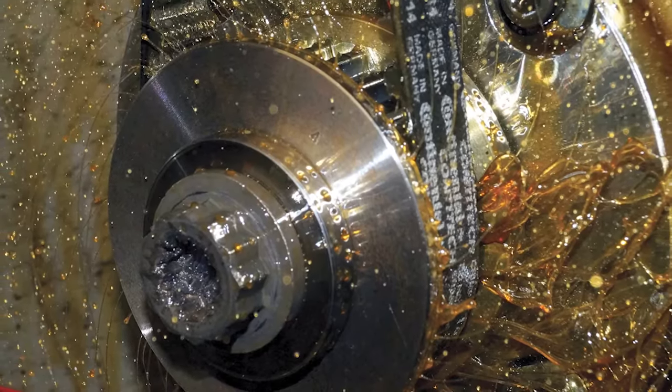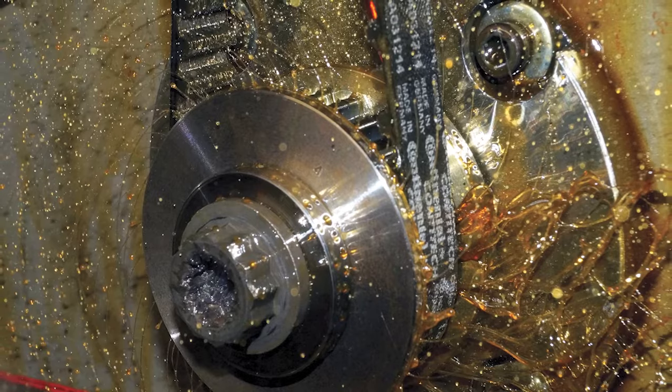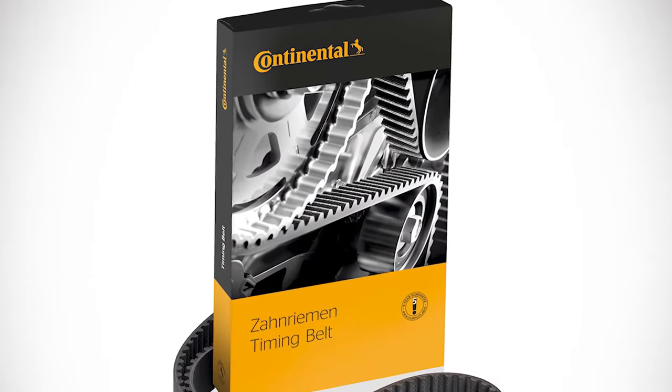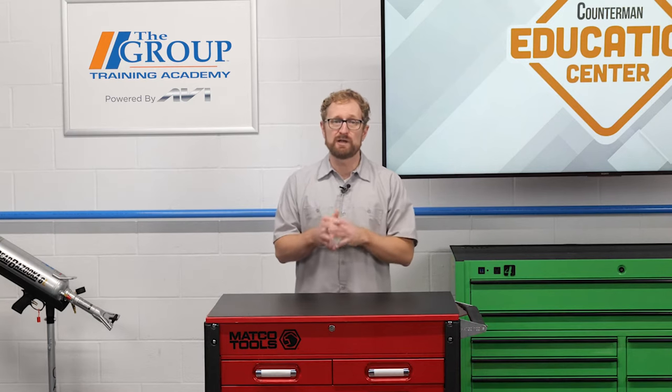But here we are in 2022 talking about belt-in-oil timing drives, which are being used by well-known manufacturers in the European market and are available from a few equally well-known aftermarket suppliers. And yes, this odd arrangement is already available here in the United States as well. Performance enthusiasts may have some experience with wet belt timing systems as an upgrade for the small block Chevy, but these new belt-in-oil systems are OEM designs used for oil pump drives as well as for camshaft timing drives.